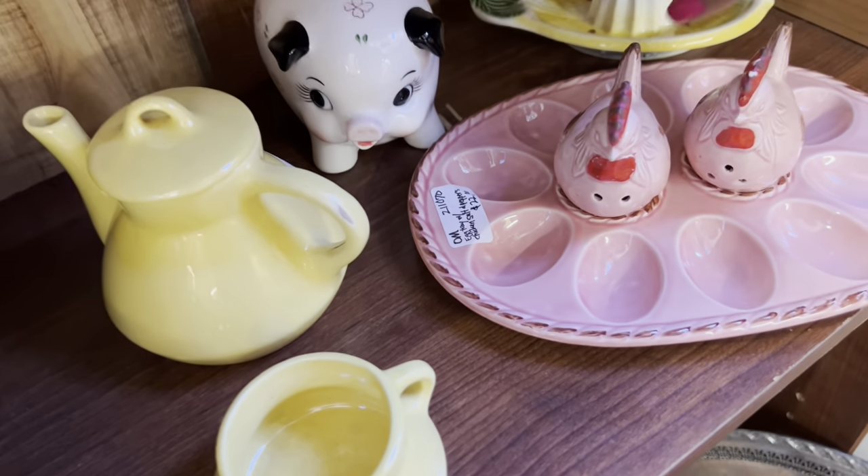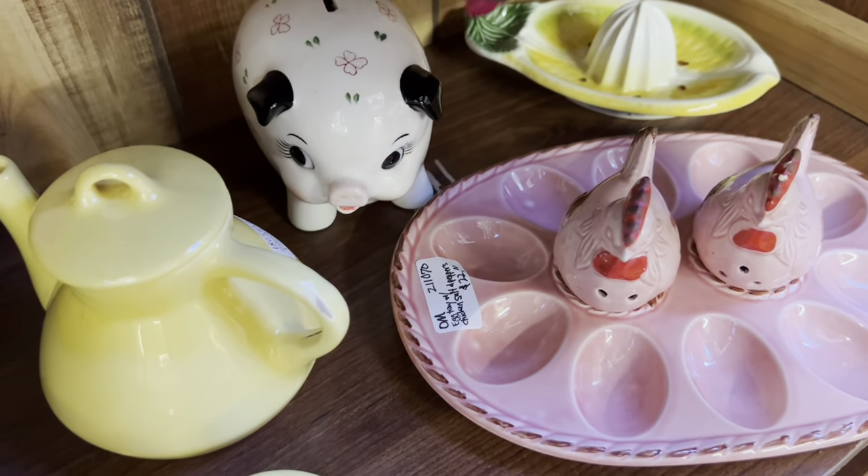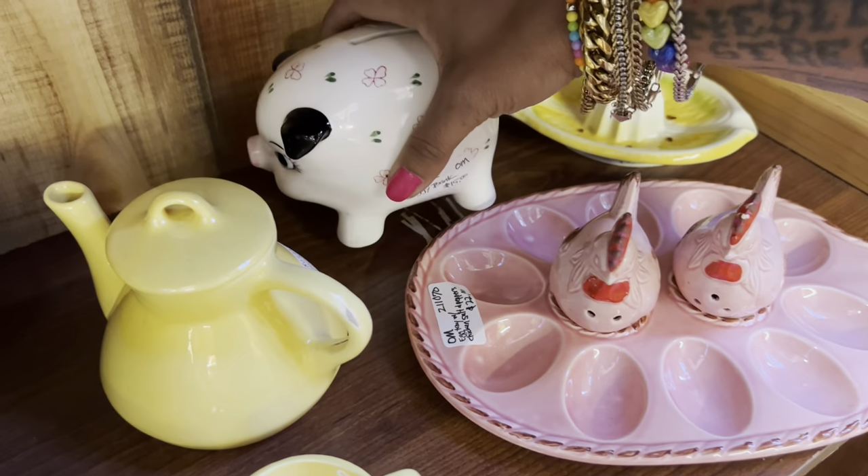If I remember correctly, I got got by this lemon juicer last time. Yep — Pier 1. Piggybank's cute, but definitely too high for resale.